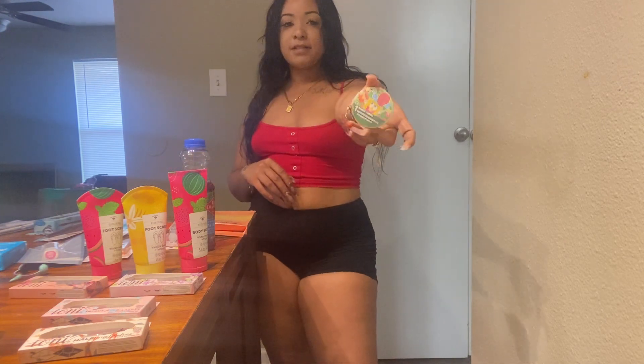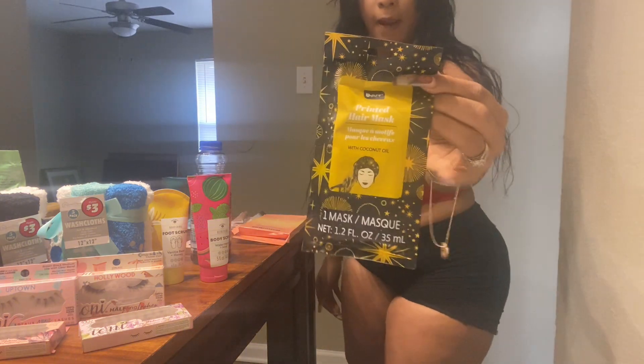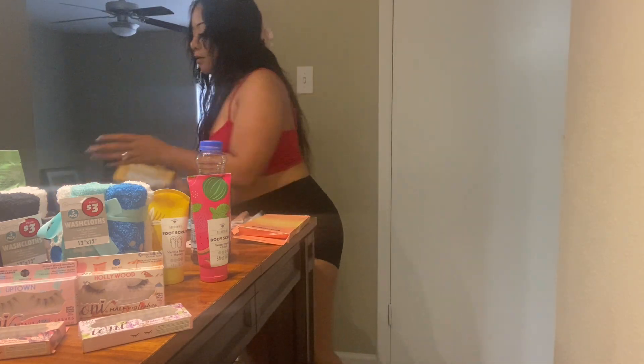I also picked up this little Spongebob rag because I thought it was really cute. I also picked up this hair mask with coconut oil. The directions say to begin with freshly washed hair, open the cap, place the cap on your head for 15 minutes, then remove and rinse your hair. Hopefully it works and gives your hair full moisture.